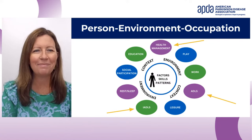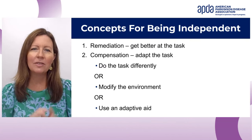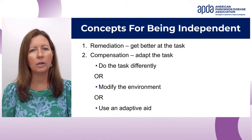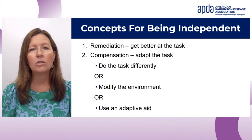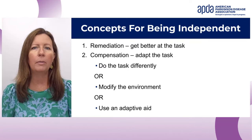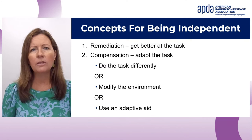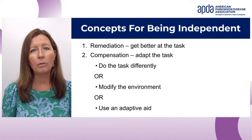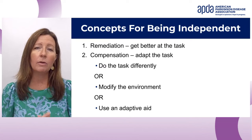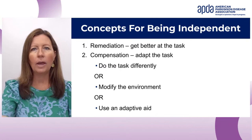I don't have time to get into all of those today, but we are going to dig into activities of daily living — ADLs — instrumental activities of daily living — IADLs — and health management. Therapists think about helping someone be more independent in two ways: first, remediation, which means getting better at the task through practice, strengthening muscles, or improving coordination. The other is compensation — adapting the task by doing it differently, modifying your environment, or using an adaptive aid.